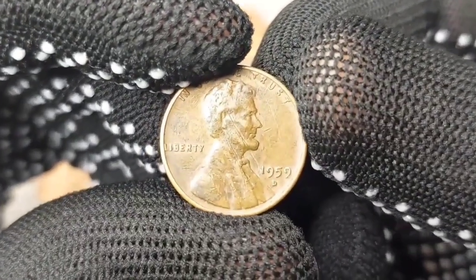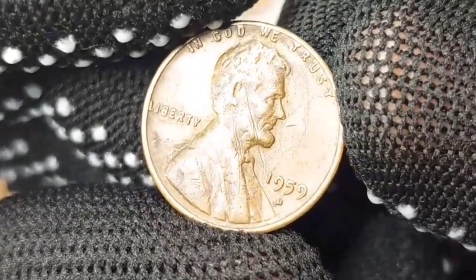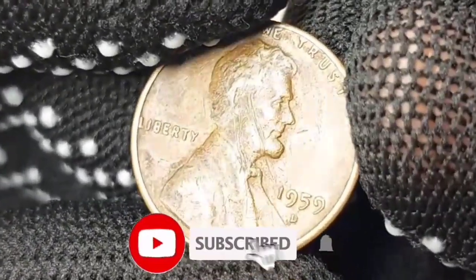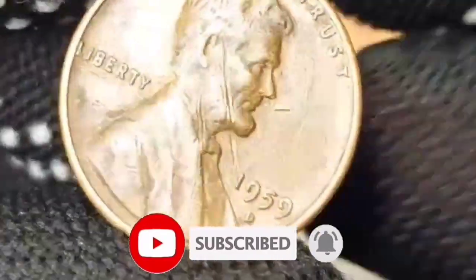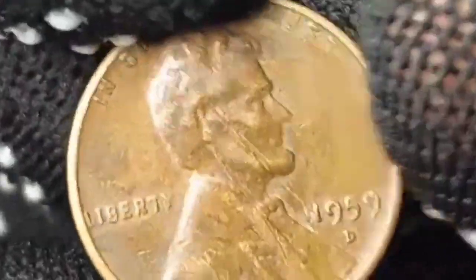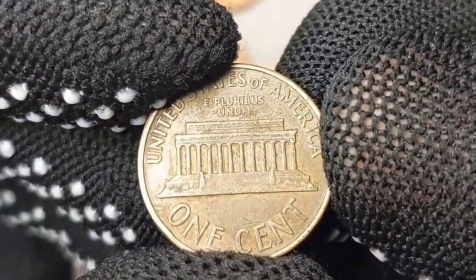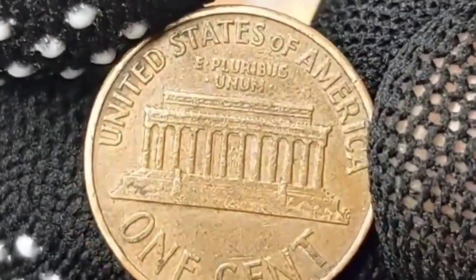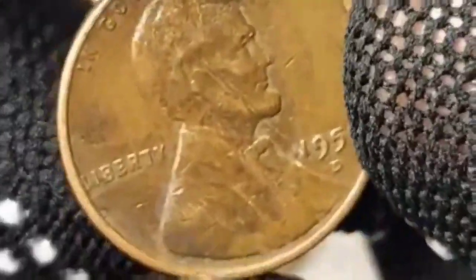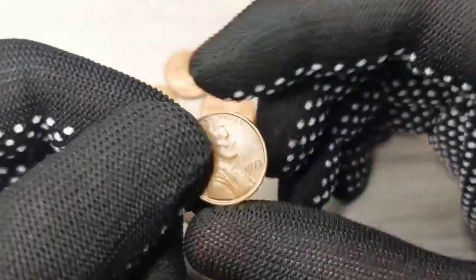Another one I'll talk about is the 1959 Lincoln penny D coin in an MS68 grade, obviously minted in Denver, meaning it's in perfect condition with virtually no imperfections visible to the naked eye. It's still highly sought after by collectors who appreciate its beauty and rarity, as it would be a valuable addition to any Lincoln penny collection or American coins in general. Its price is variable, but it is presumed that it can reach more than $19,000.